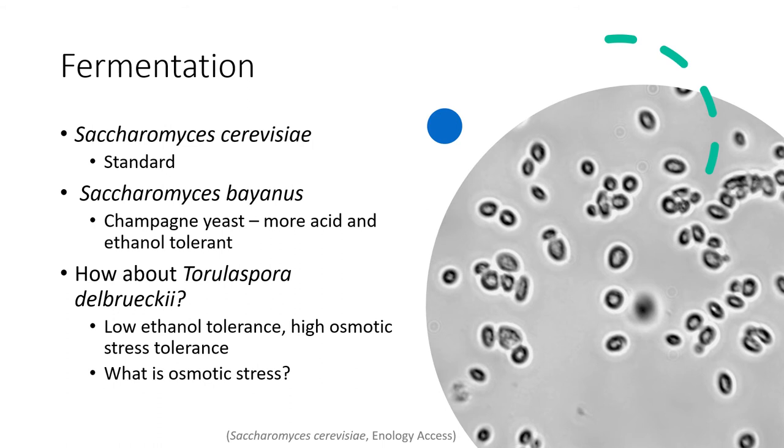Another local producer using Torulaspora is Fiona Mac at Smack Wines, who uses it on one of her rosés for aromatic liberation as well.